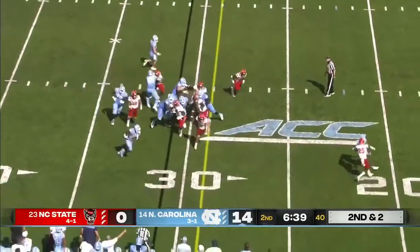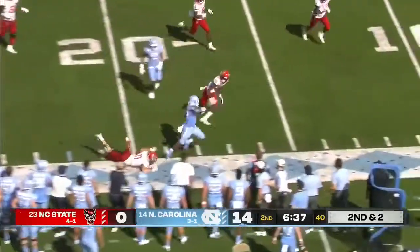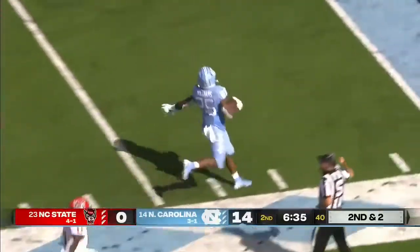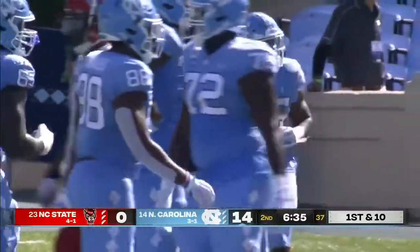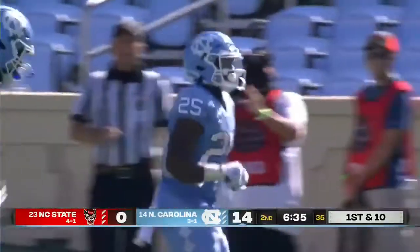2nd and 2 at the NC State 31. Williams easily gets the 1st down and more, stepped out of bounds, but not much resistance by North Carolina State against that UNC rushing attack.